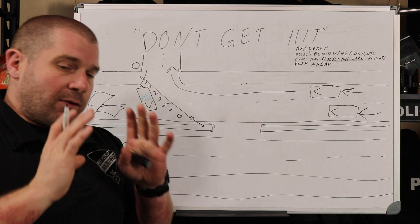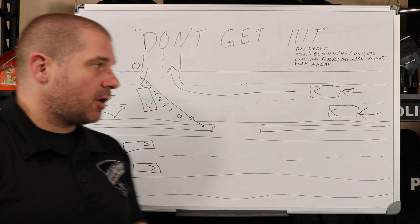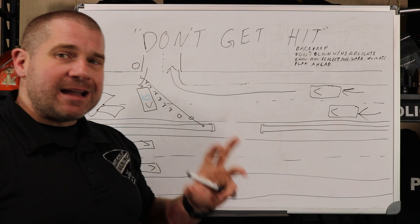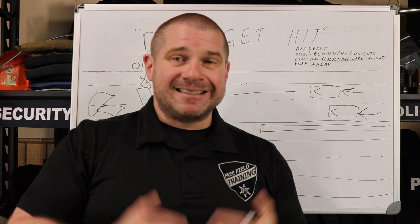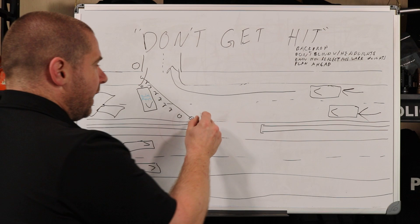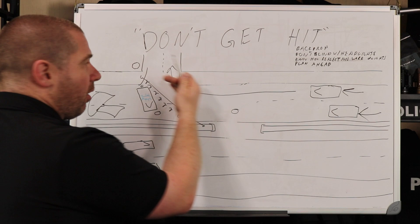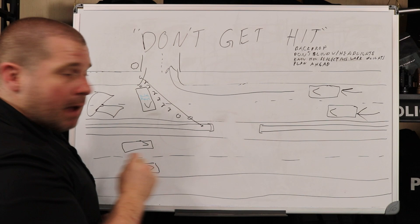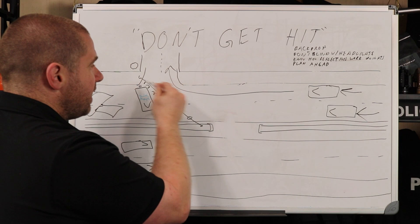When you are working in traffic, you need to understand how reflectivity works. Reflectives do not work if there aren't lights shining directly at them. If the car's not heading directly at you — if their headlights are not pointed directly at you — the reflective stuff you're wearing does nothing. The reflective is not as bright as actual lights on cars. If you're standing at the apex of a turn, people don't see you until they're already in the turn because the reflectives aren't bouncing light back until their headlights hit you. So you have to be mindful of that as well.